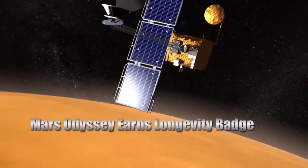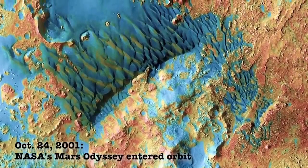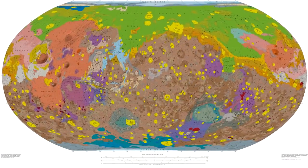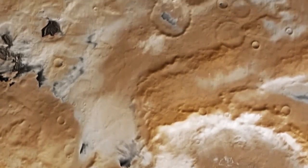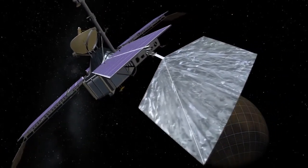More than 20 years have passed and the Odyssey orbiter is still studying the Martian surface, having circled the planet more than 94,000 times. During this time the probe has mapped not just the landscape but the minerals on the Martian surface. Odyssey discovered deposits of ice where they should not be, and continues to observe how the seasons, climate, and weather change.